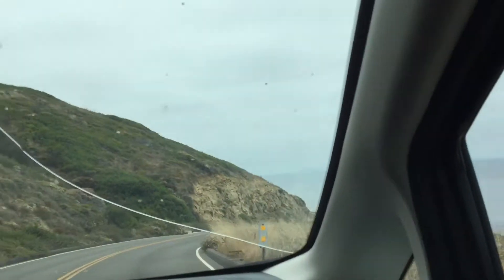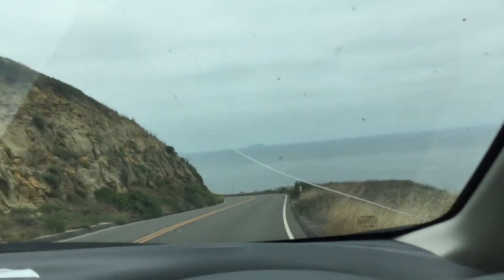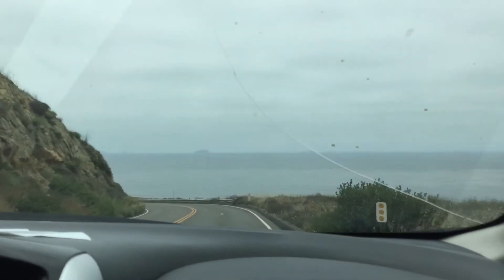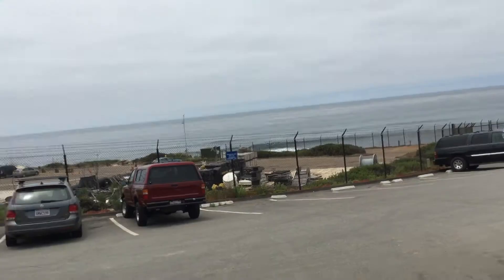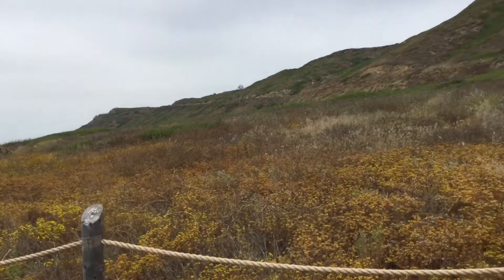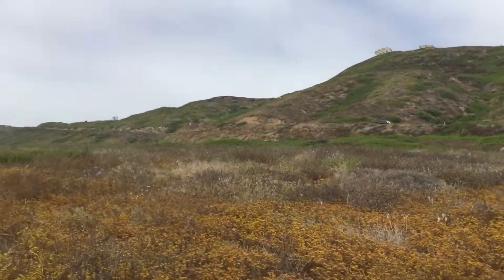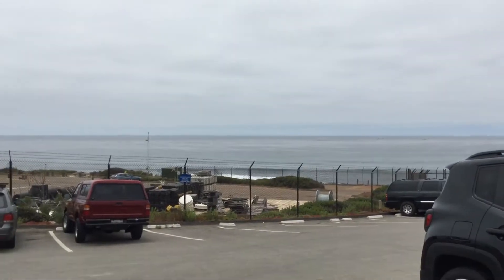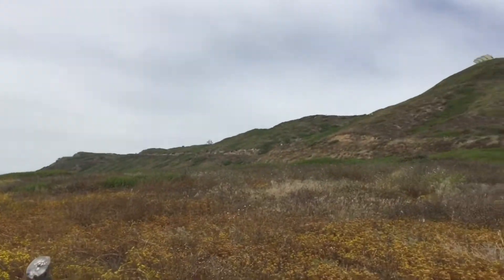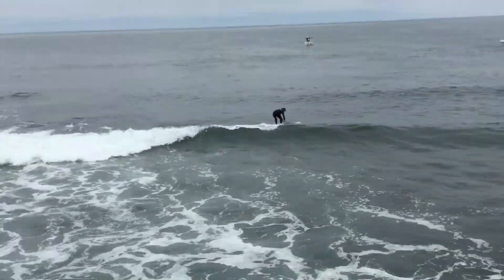We're heading down to this tide pool area right now, even though it's probably not low tide, but that's okay — we can still walk along. It's pretty and it doesn't look too crowded. We stopped down near the ocean. There's a bunch of plants right here, cliffs over there, and the ocean right there. I think it should be a nice hike. Some people are surfing out there as well.